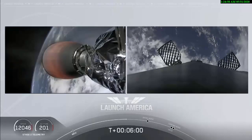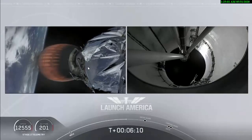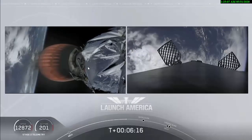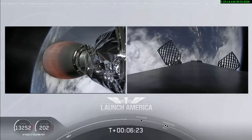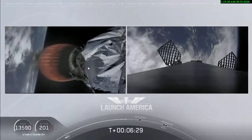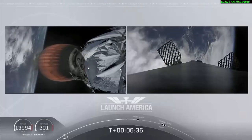They are still on a nominal trajectory on Dragon, still on second stage. That's the MVAC engine on second stage on your left screen. Again, on your right screen is that first stage booster coming back towards our drone ship, Of Course I Still Love You. We're about a minute away from entry burn. That second stage continuing to power Dragon into orbit.